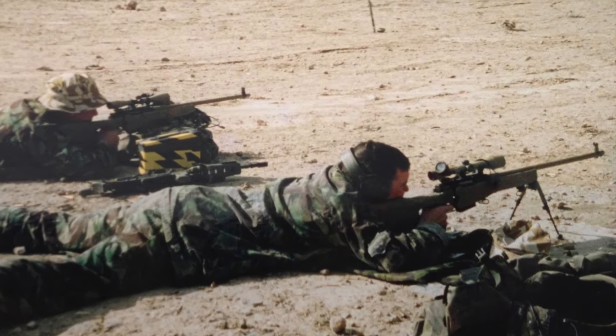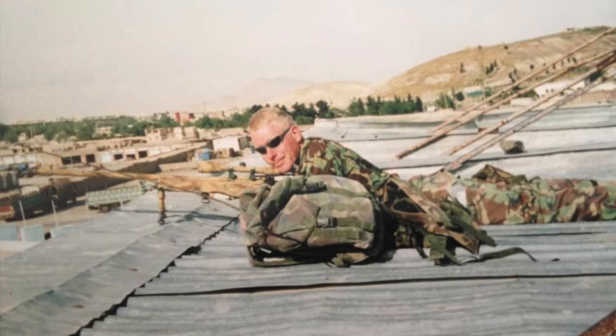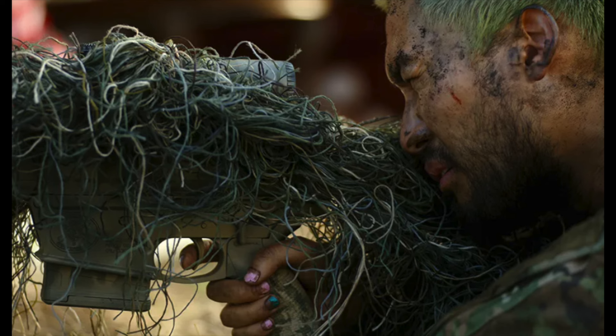My first tour to Afghanistan — to Kabul — I had an L96, which is a single-shot rifle. Much like an SLR camera, it's a single-shot situation. You have to compose, you have to check your target, but when you pull the trigger you better make sure you hit. One shot. If you are able to use your tool effectively, you will get that shot. And if you can't get that shot, you have no business being in that situation.